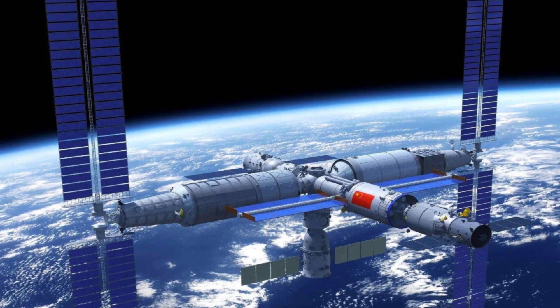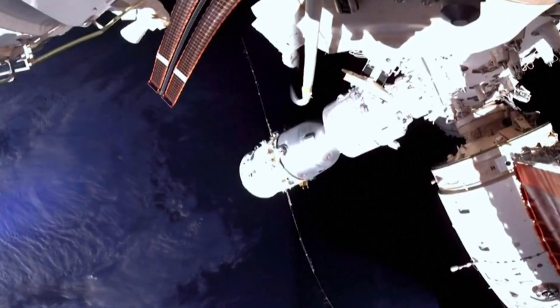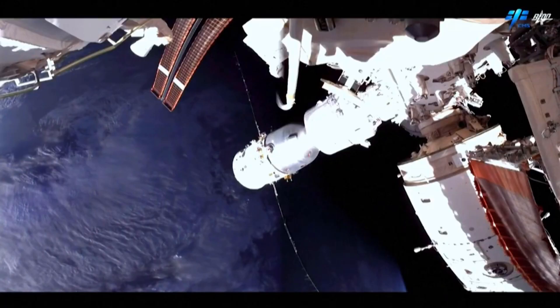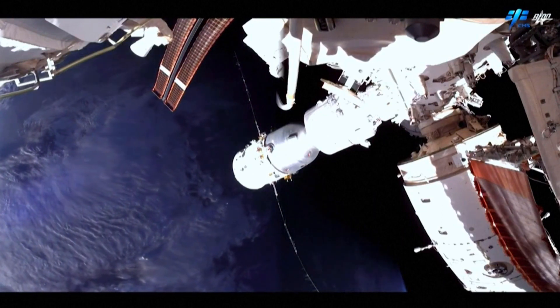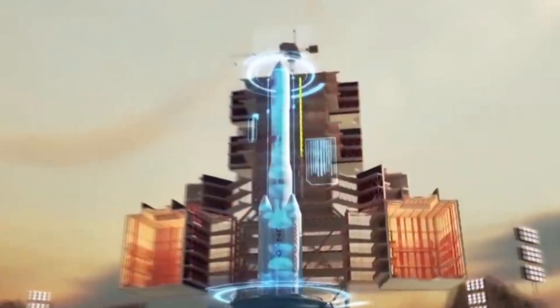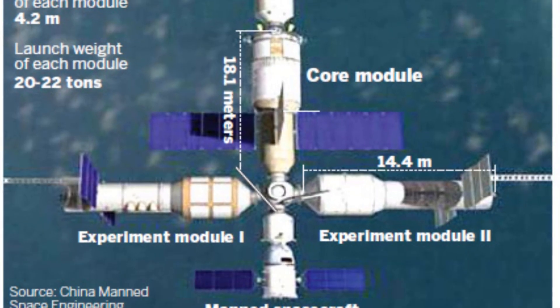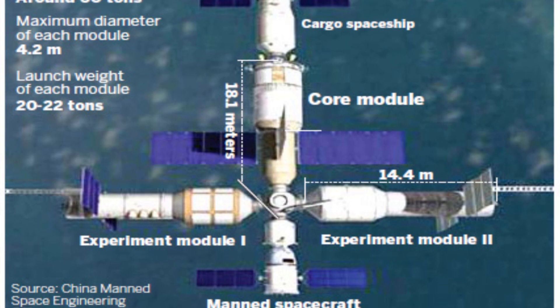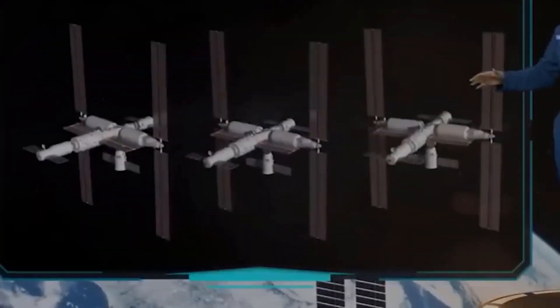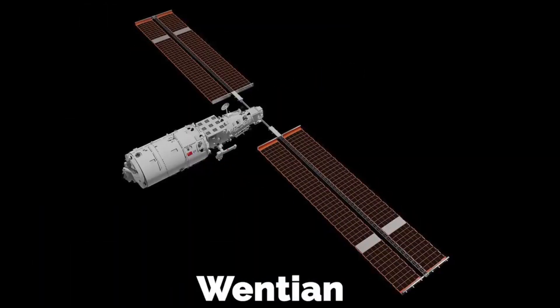The space station aims to provide opportunities for space-based experiments and a platform for building capacity for scientific and technological innovation. A rendering of the station shows the Tianhe at center, a Tianzhou on its aft port, the Wentian on its starboard port, the Mengtian on its port side, and two Shenzhou spacecraft sharing its multi-docking hub.